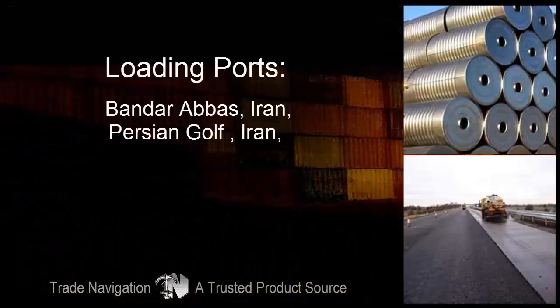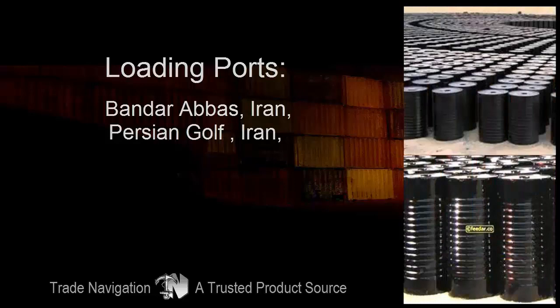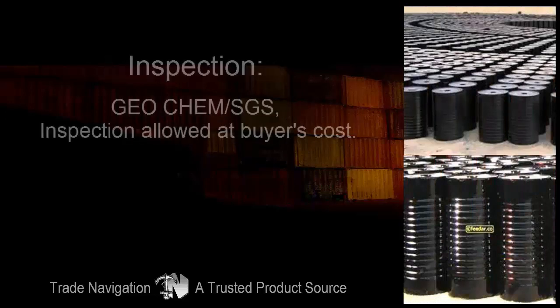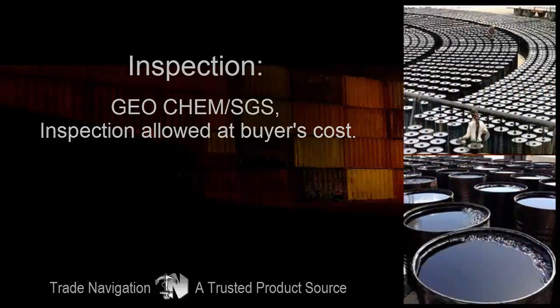Loading ports: Bandar Abbas, Iran; Persian Gulf, Iran; etc. Inspection by Geochem or SGS is allowed at buyer's cost.